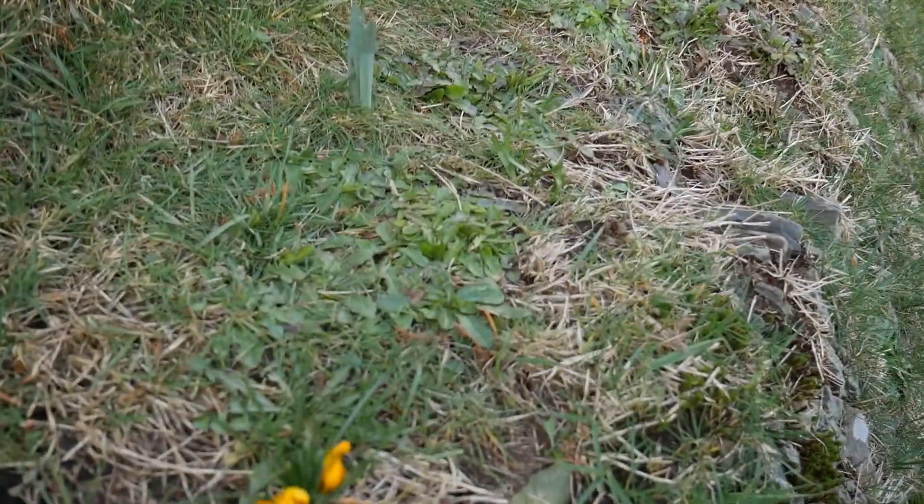There are also crocuses out on one of our banks. We've got loads of different colours all the way down — orange, yellow, purple, and I think there's one that's orange with sort of purple lines in it. Everything else is quite dormant at the moment.